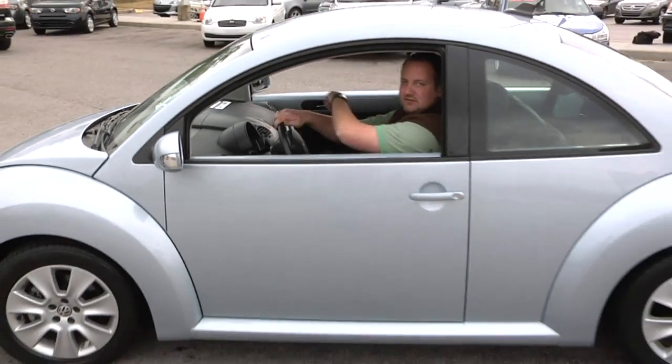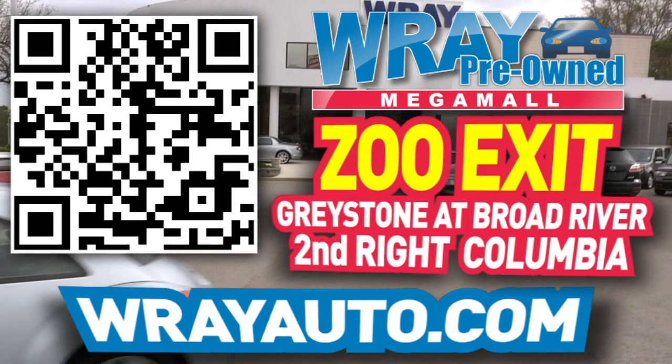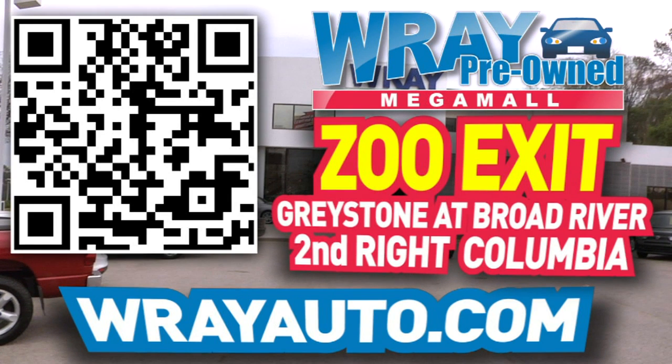I'll see you soon. From Greystone to the river, come check out this vehicle and many more at rayauto.com. Call or stop by Ray Automotive — Zoo Exit, Greystone at Broad River, Second Right, Columbia.